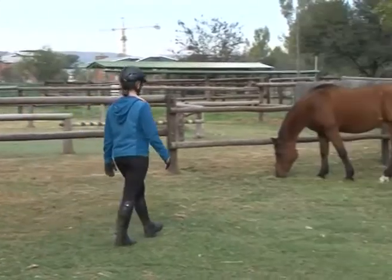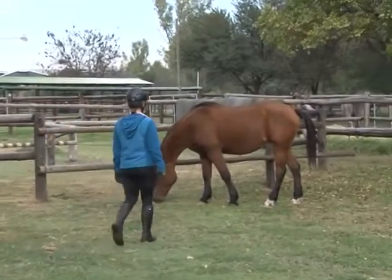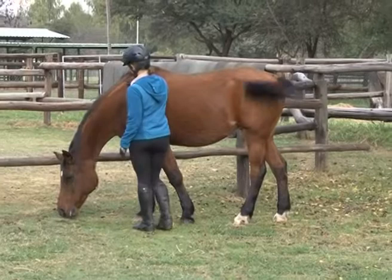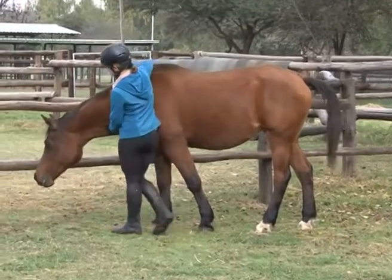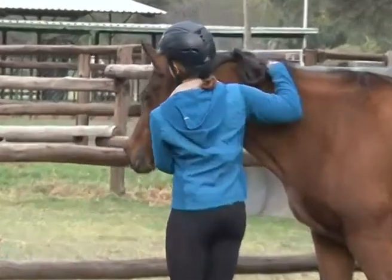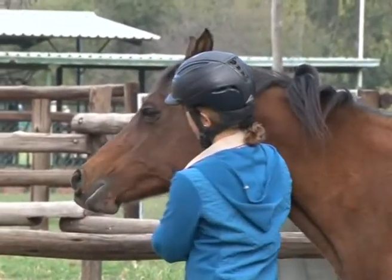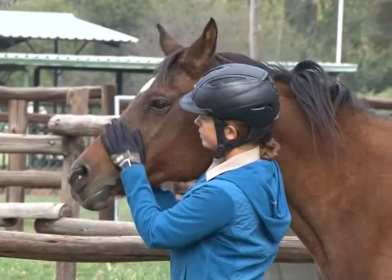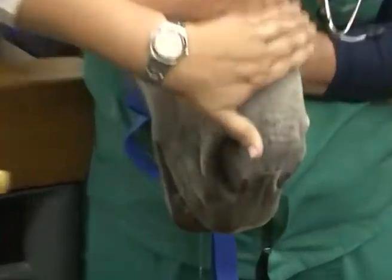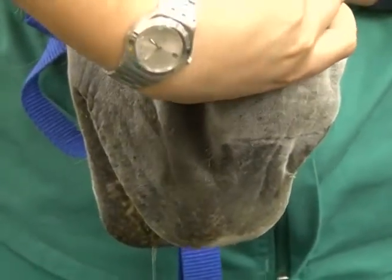Walk calmly and confidently towards the horse. Remember, the horse is a master in interpreting body language. Watch the handler closely whilst she is approaching the horse. Remember, the tone of voice, manner, attitude and movements of the handler can have an effect on the horse. This also applies during the performance of a veterinary procedure on the horse.